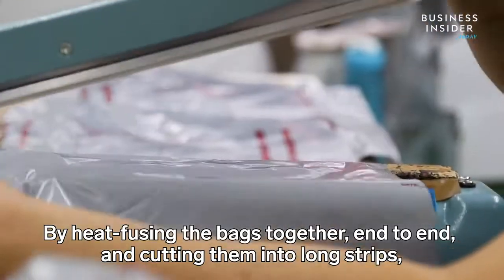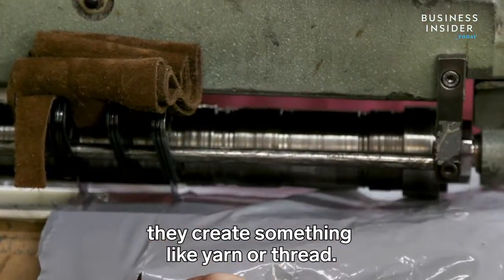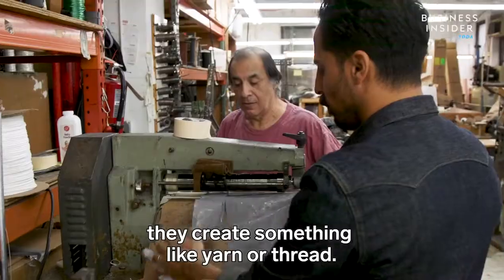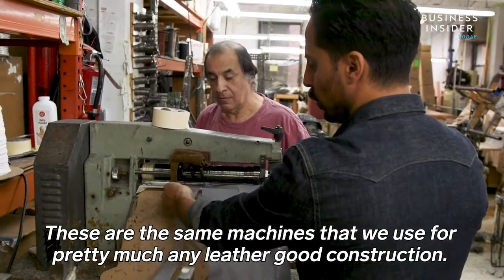By heat-fusing the bags together end to end and cutting them into long strips, they create something like yarn or thread. These are the same machines that we use for pretty much any leather goods construction.